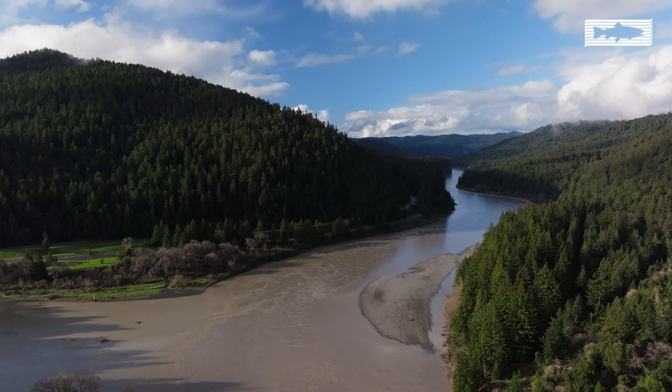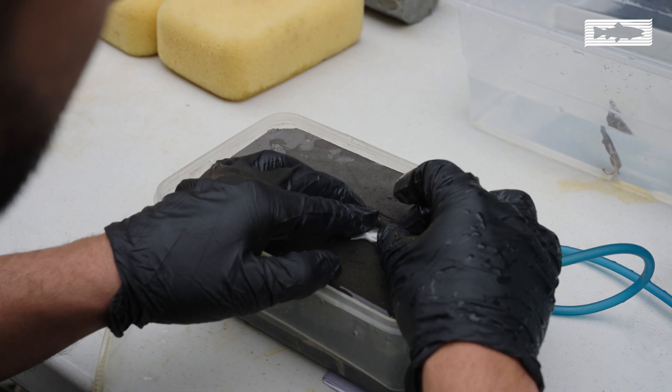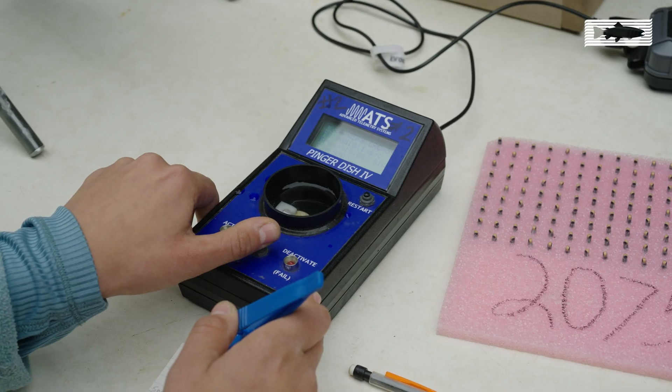In the South Fork Eel River, we use acoustic telemetry tags embedded in young fish. These send out a ping when they pass a receiver.